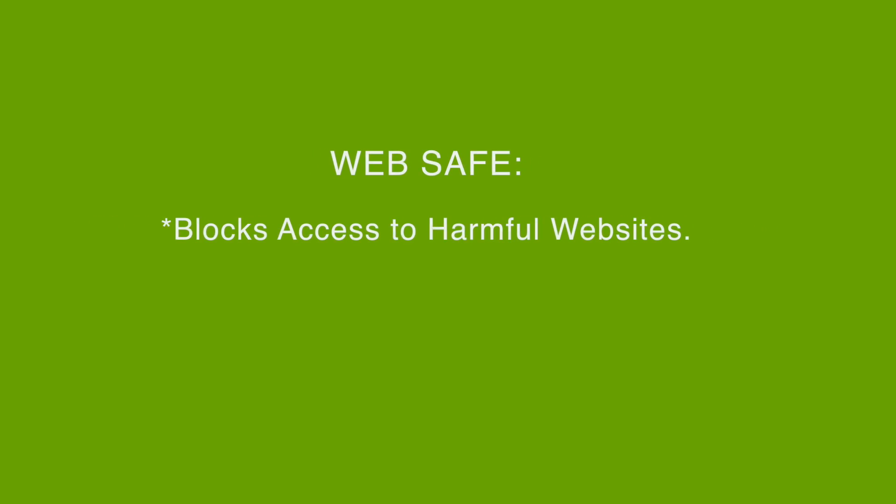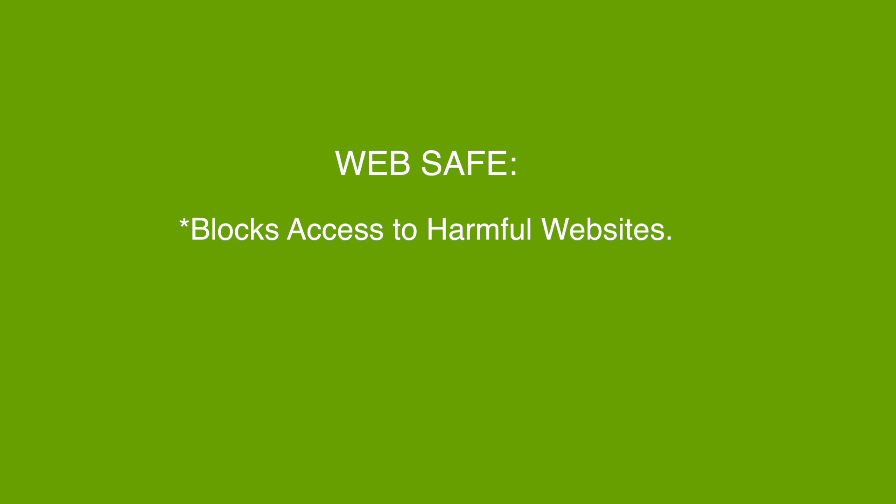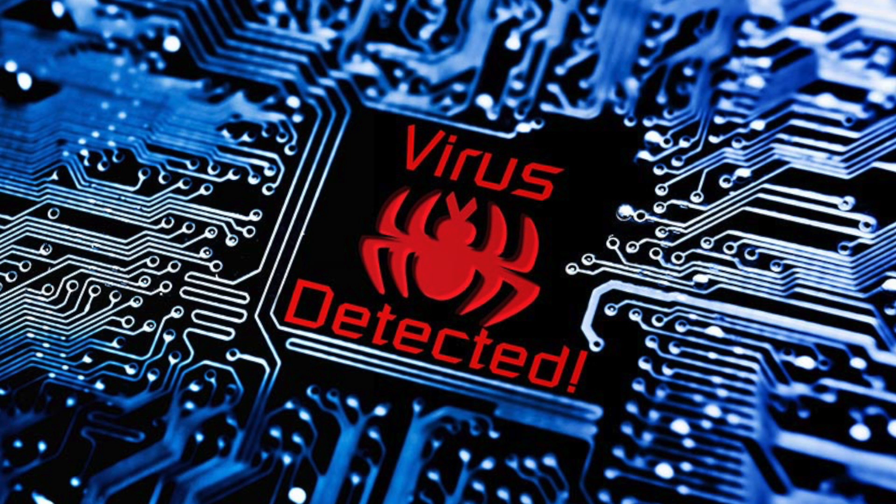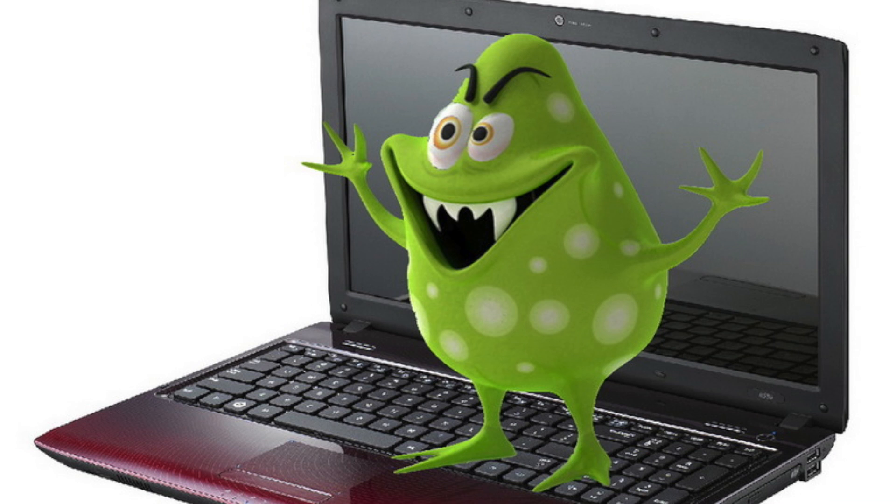There is also a security aspect, because WebSafe can block websites that are known to be harmful or dangerous — websites where, by means of visiting or interacting with them, you may have viruses loaded onto your computer. So it can also assist in that aspect.